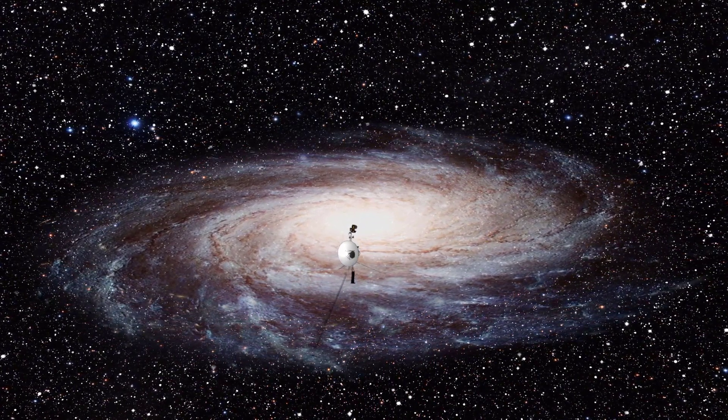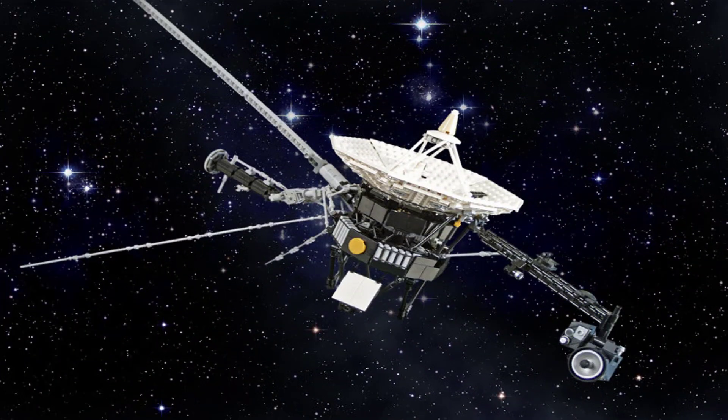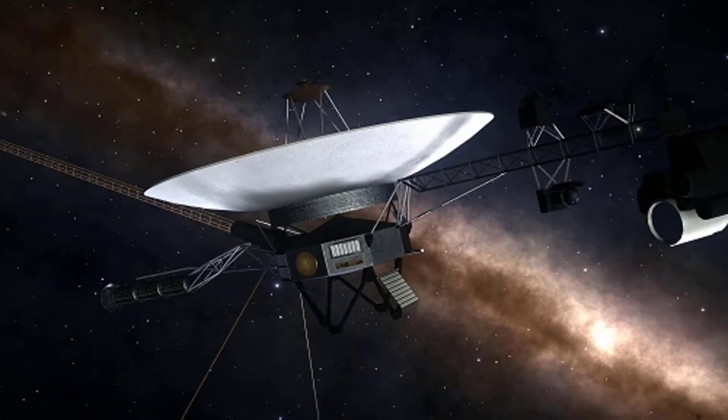Ever wondered how NASA manages to update software on spacecraft that are billions of kilometers away and decades old? Well, buckle up, because we're about to embark on a cosmic journey to unravel this mystery.